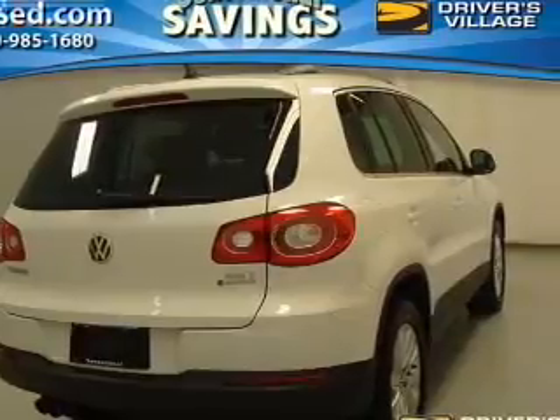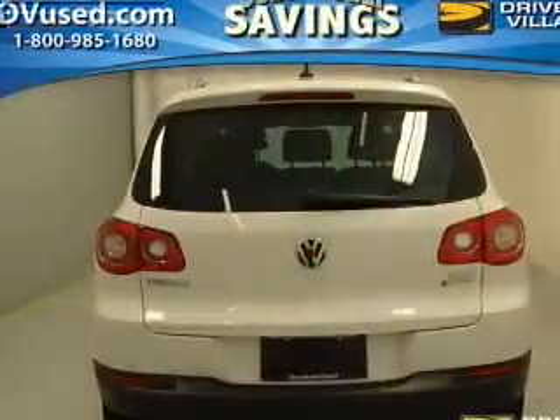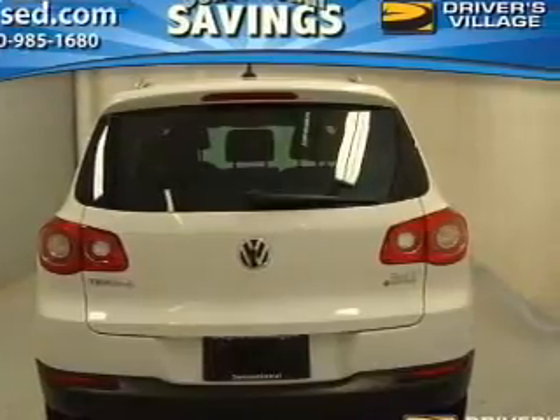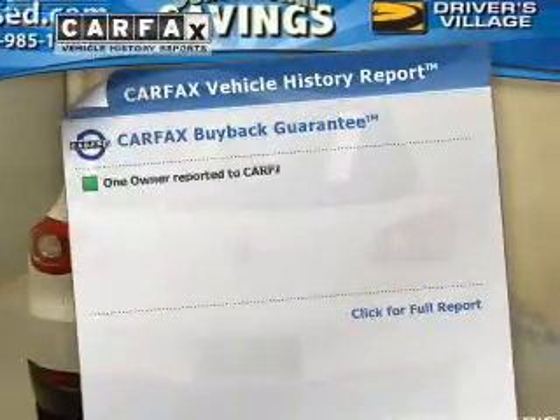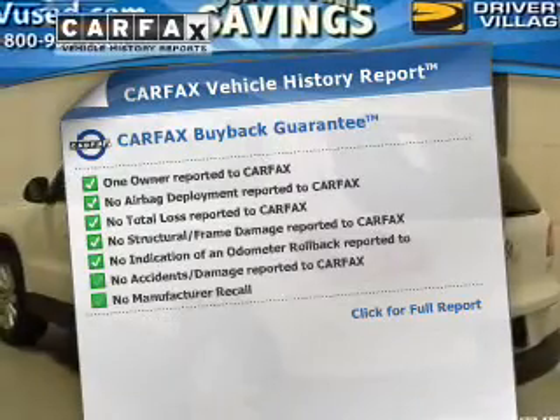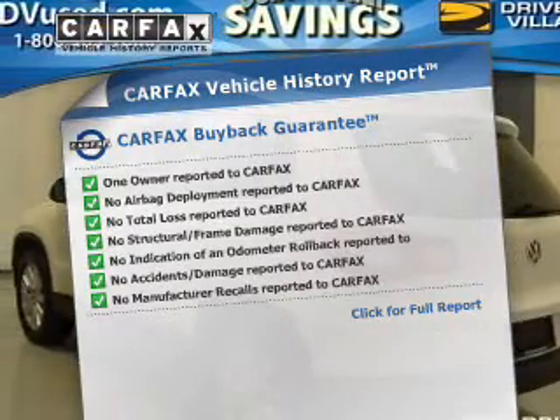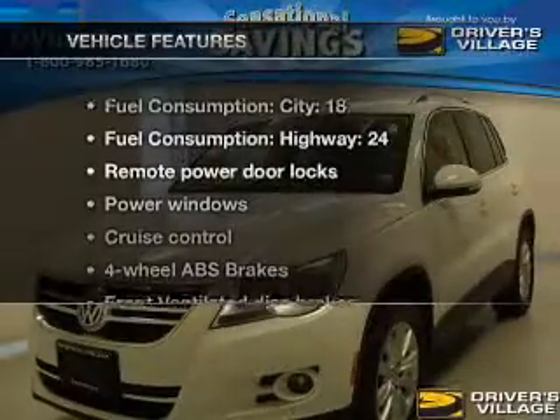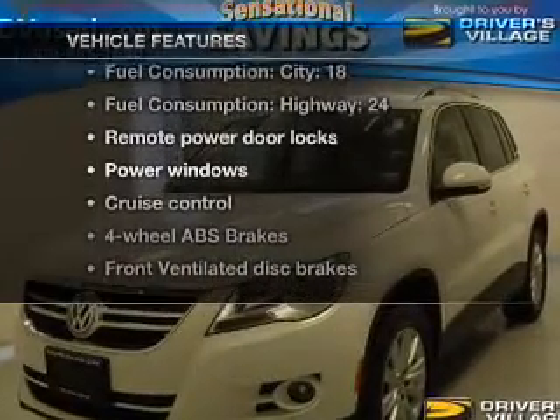The anti-lock braking system will help deliver you safely to your destination. Heated seats make cold weather driving more comfortable and durable. Rest easy knowing this vehicle comes with a Carfax vehicle history report from Carfax, the most trusted provider of vehicle history information. With these notable features, you won't want to miss out on the opportunity to own this amazing ride.